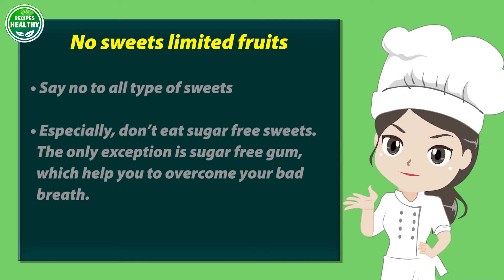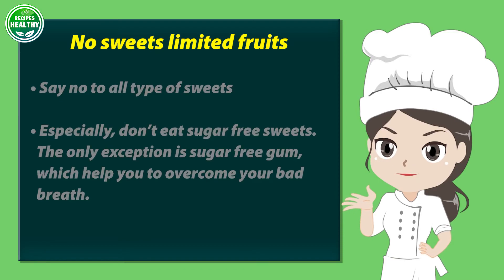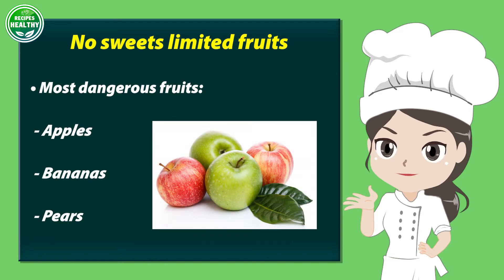No sweets and limited fruits. Say no to all types of sweets — especially, don't eat sugar-free sweets. The only exception is sugar-free gum, which helps you overcome bad breath. Most dangerous fruits to avoid: apples, bananas, and pears.